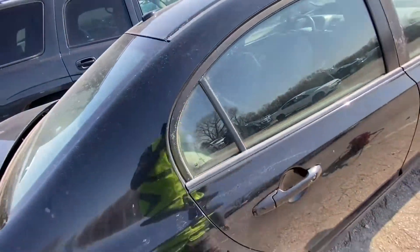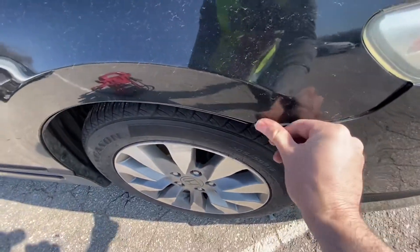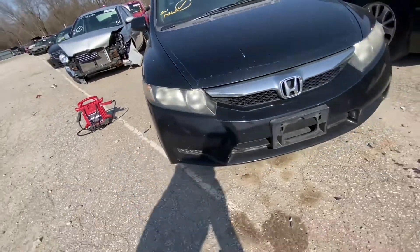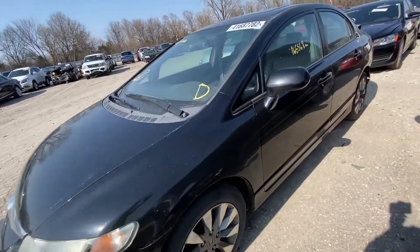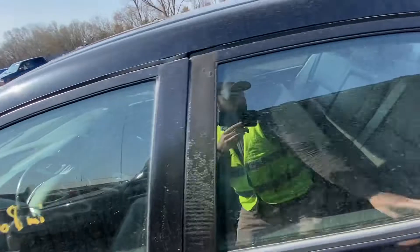Checking for any other damage — there's a small issue here but it's not a big deal. The roof has no damage either. Not bad at all overall.